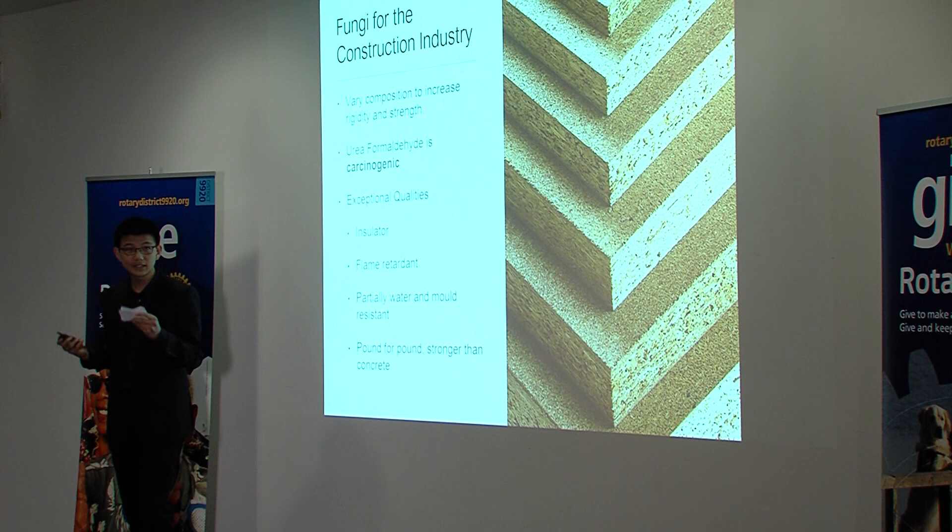Moreover, early tests have shown that mycelium panels even supersede these wooden products in their utility and can be better insulators than fibreglass. They can be flame retardant, partially water and mould resistant, and pound for pound can be made to be stronger than concrete.